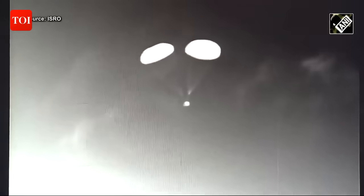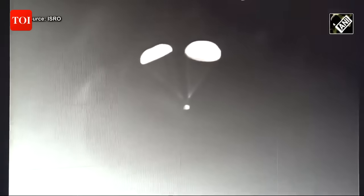Plus 6 minutes. Relative velocity now 12 meters per second.